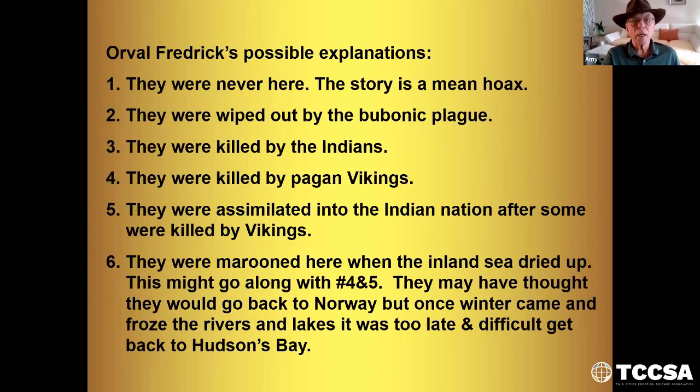Orville Fredericks' possible explanations: One, they were never here — the story is a mean hoax. Two, they were wiped out by the bubonic plague. Three, they were killed by the Indians. Four, they were killed by the pagan Vikings. Five, they were assimilated into the Indian nation after some were killed by Vikings — as we saw in North Dakota with the Mandan Indians, who used to have children born with blue eyes and blonde or red hair. The final theory is they were marooned here when the inland sea dried up. They may have thought they would go back to Norway, but once winter came and froze the rivers and lakes, it was too late and too difficult to get back to Hudson Bay.